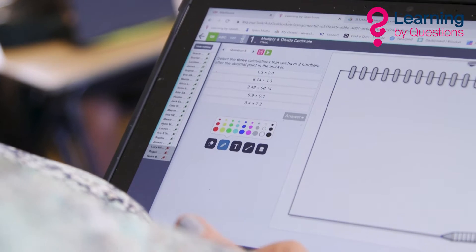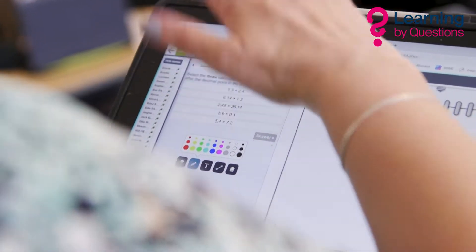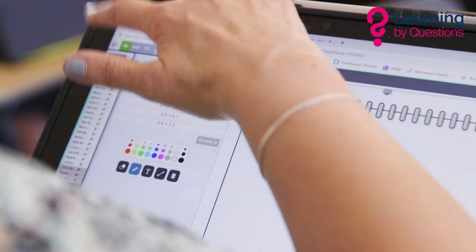I've said before I would now not consider going to a school that wouldn't use LBQ, simply because we get through so much more content per lesson. The number of questions that pupils answer is massively increased, so they're getting more experience. I can see those results in real time before the end of the lesson, so I already know where I want to go next lesson — there's a lot less time wasted. I don't spend time going over things that pupils can do, but I very quickly know what they can't do and know what to spend the time on.